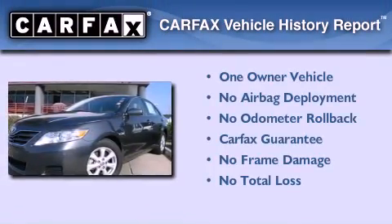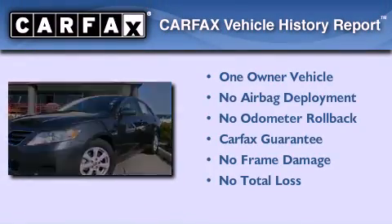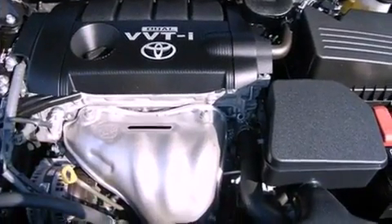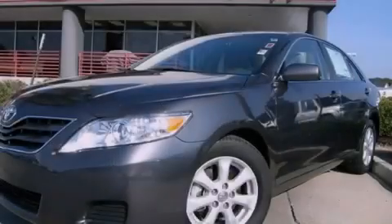This sedan has had only one owner, and it qualifies for the Carfax Buy-Back Guarantee. This vehicle won't last long at this price. Call and arrange a test drive now.